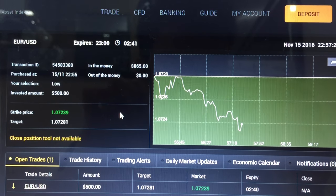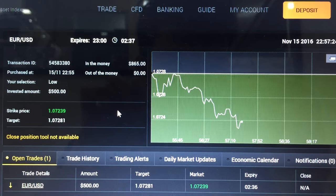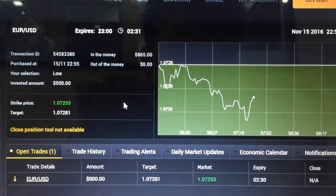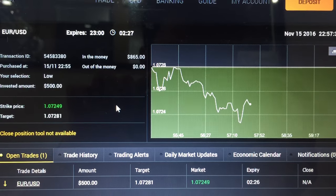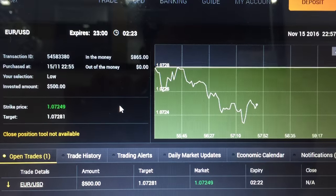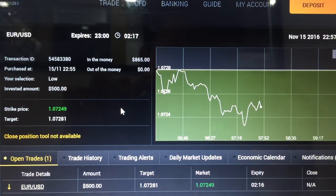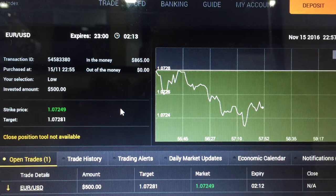Hi traders, welcome to my lecture video. Today is the 15th of November, and what you're seeing here is the fifth trade of the day. It's actually a trade I've entered — a low option. The earlier three or four trades I've taken are all based on the KB5. If you're a student of my course, there were a total of three winning trades and one losing trade.